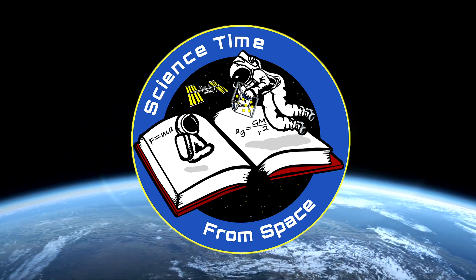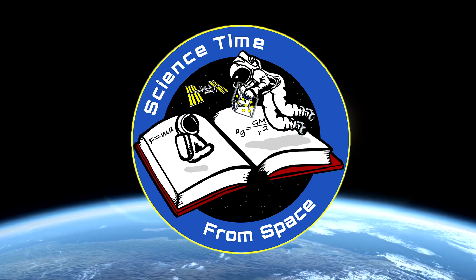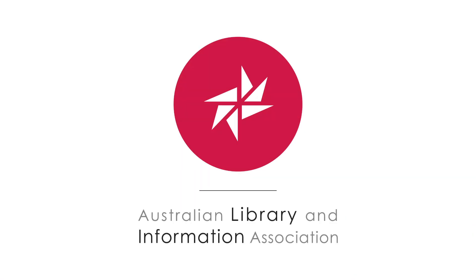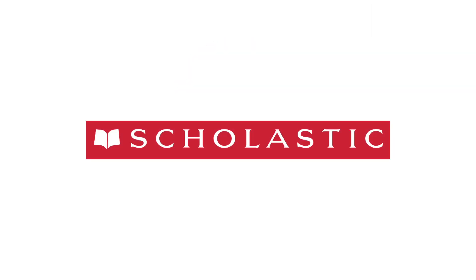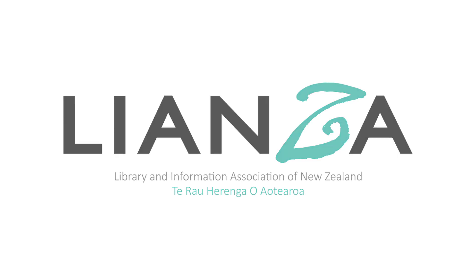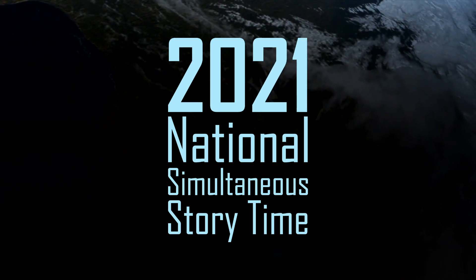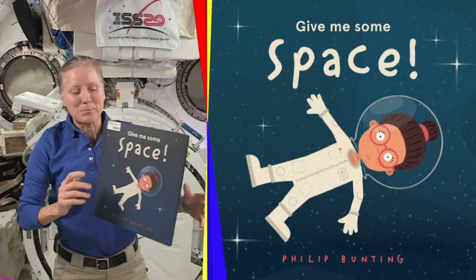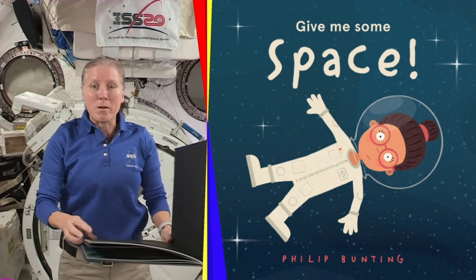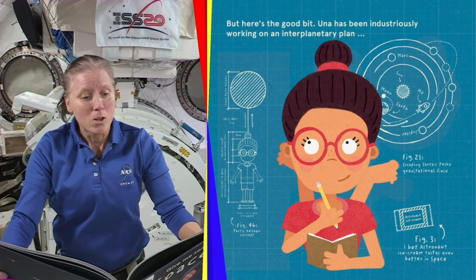Welcome to Science Time from Space. We're thrilled to bring you this science experiment in partnership with The Australian Library and Information Association, Scholastic, and Leonza. We are proud to support the 2021 National Simultaneous Storytime from Space. After today's science demonstration, be sure and watch Give Me Some Space by Philip Bunting, read by astronaut Shannon Walker.